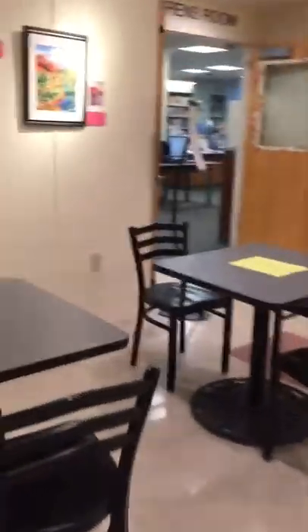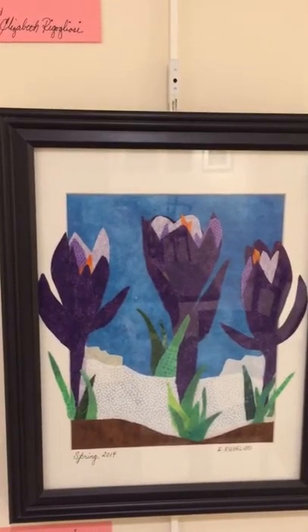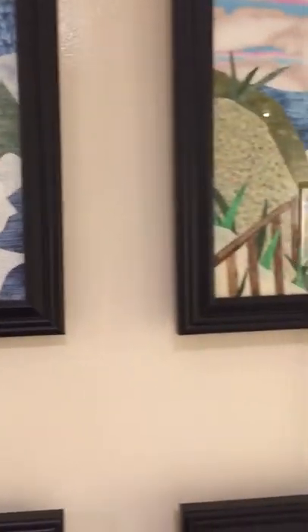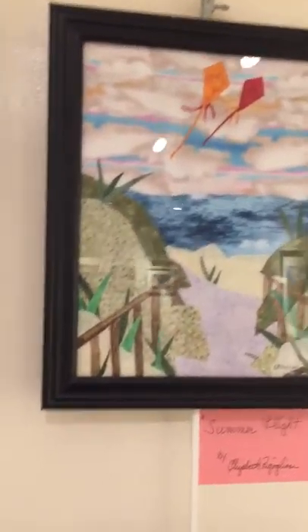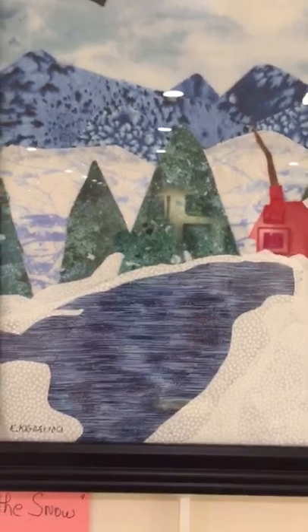Now we have Elizabeth, and she did the four seasons. Here's spring, and then we go to summer — take a look at summer, that's such a good picture. Here we go to fall, and over here is winter.